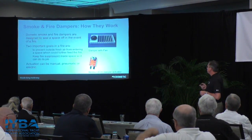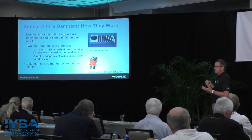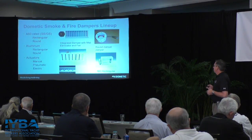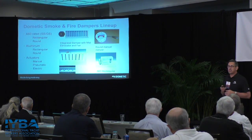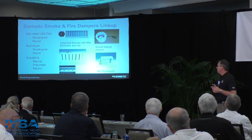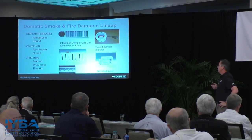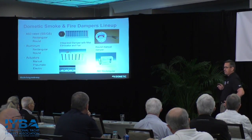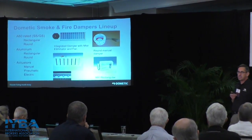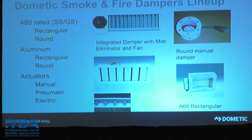Smoke and fire dampers are important inside a vessel. You have different types and different classes — one to keep oxygen from coming in to feed a fire, and to keep the suppressant inside the engine room. You have A60-rated dampers for class vessels used in military and commercial applications, typically stainless or galvanized, rectangular or round. Then you have standard aluminum smoke-type dampers not covered under any class. Control options include manual lever, pneumatics, or electrics — the electric ones are typically tied into fire suppression systems, supplying voltage to keep dampers open and cutting voltage to close them if there's a fire.